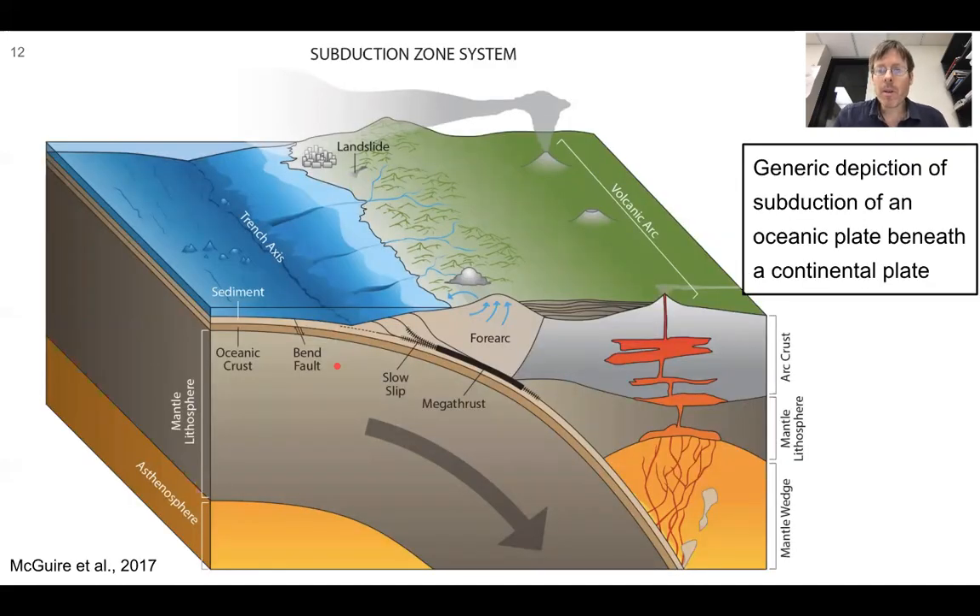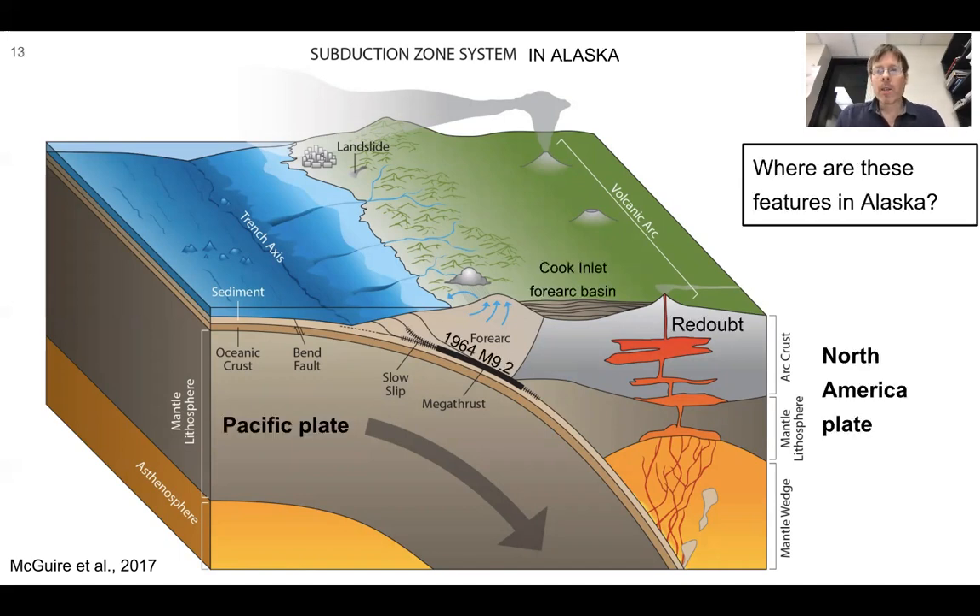Here's a generic picture of a subduction system, central to Alaska because much of Alaska has a subduction plate boundary. In Alaska, the upper plate is the North America plate, and the subducting plate beneath it is the Pacific plate. Picking a profile through Cook Inlet near Anchorage, the fore-arc basin in front of the volcanic arc is Cook Inlet. The megathrust interface is where the 1964 magnitude 9.2 earthquake occurred. Maybe this volcano is Redoubt Volcano. When we see these generic concepts, we want to think about how Alaska fits in.